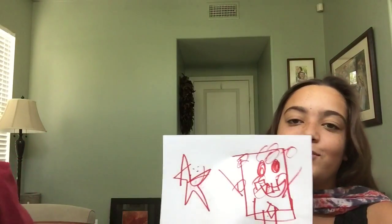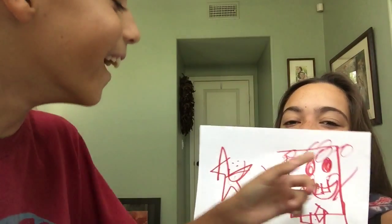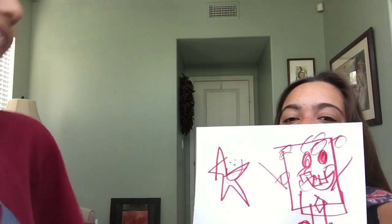Oh hey! I actually didn't do that bad. I just screwed up on Patrick. You did a good job on the tie, though. Yeah, I did. I drew a diamond! A DIAMOND!